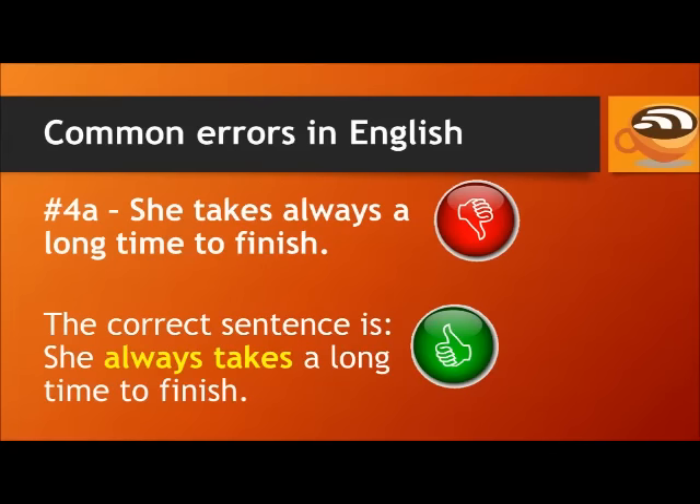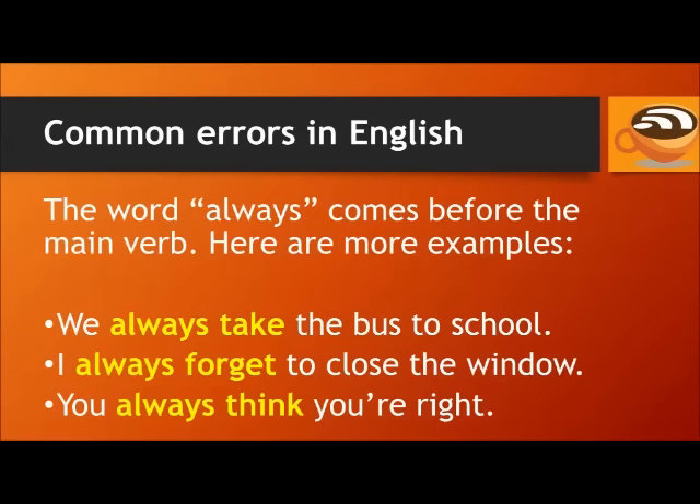Number 4A. Don't say: she takes always a long time to finish. The correct sentence is: she always takes a long time to finish. The word 'always' comes before the main verb. For example: we always take the bus to school. I always forget to close the window. You always think you're right.